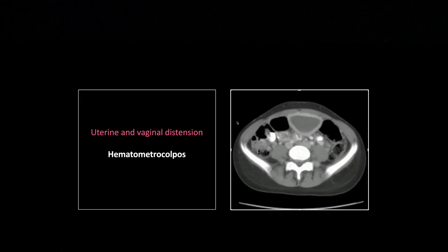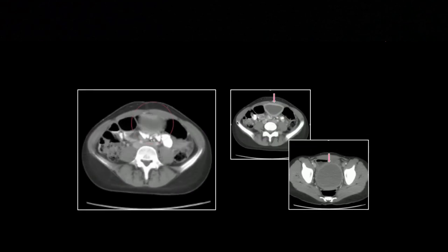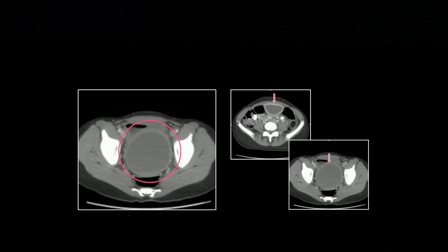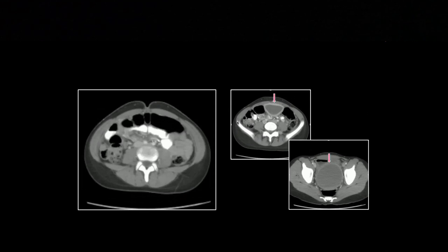This is a pediatric or adolescent case: hematometracolpos. An imperforate hymen has resulted in the retention of menstrual flow, probably over several months. There is uterine and vaginal distension — that was the uterus, and this is the vagina. It's quite impressive how dilated this can get over a few months of menstruation. The uterus always dilates a little less than the vagina, which has to reach practically its maximum capacity before the more thick-walled uterus starts to dilate.